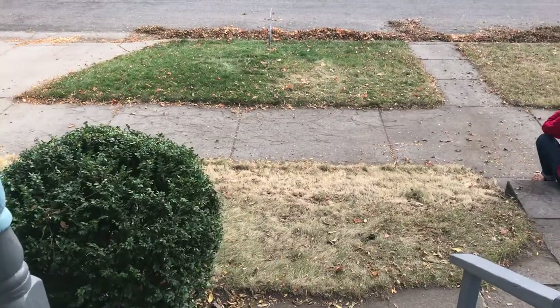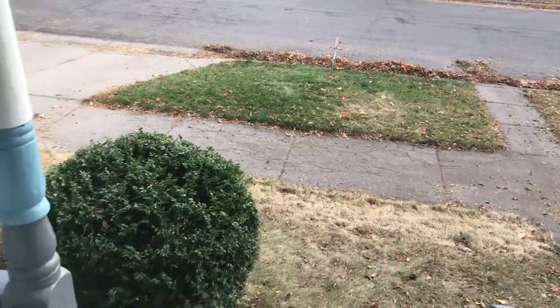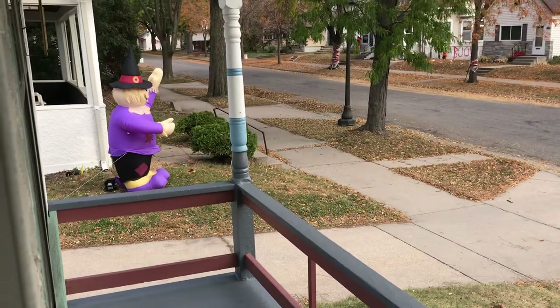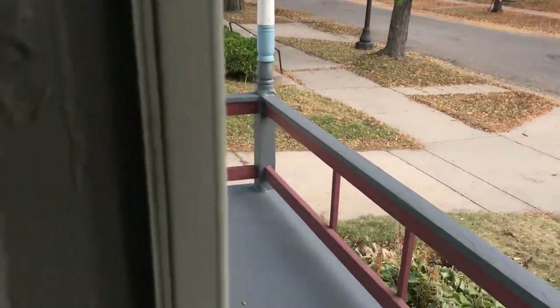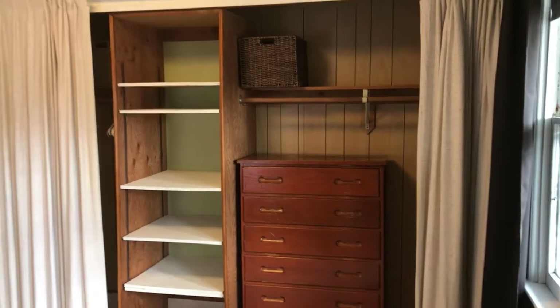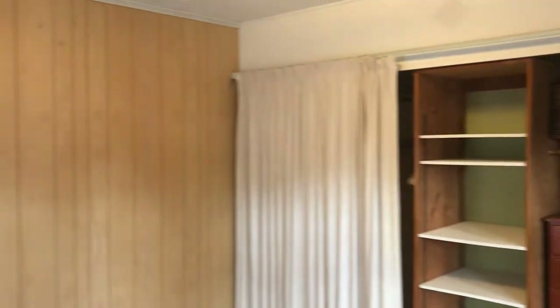Alright, here we are at 443 Arbor Street. You have a nice open patio here. This is a one-bedroom, single-family house.